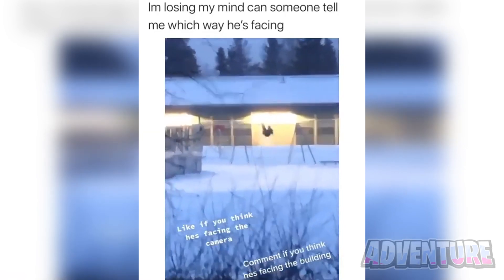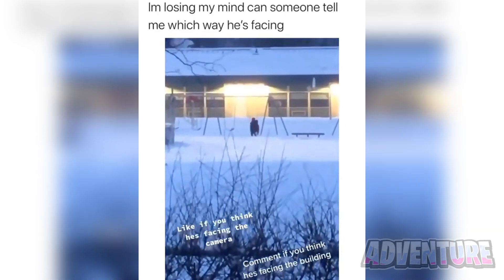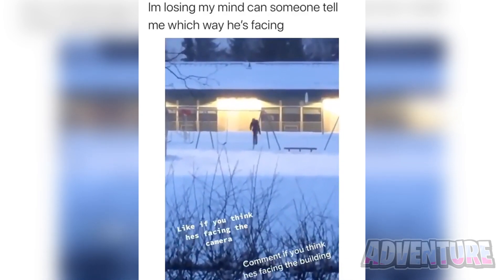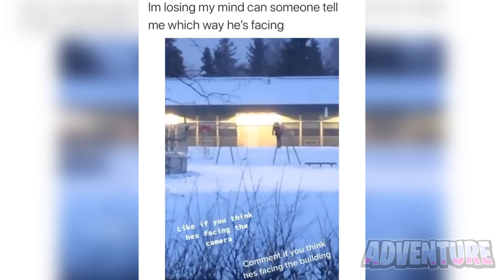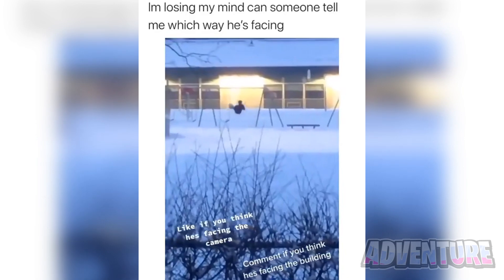We've got this video that went viral on TikTok a few years ago. Take a look at the man on the swing. Is he facing towards the camera or is he facing towards the building? This has caused a huge debate online because no one has been able to figure out which way he's actually facing. Comment which way you think this guy is facing.